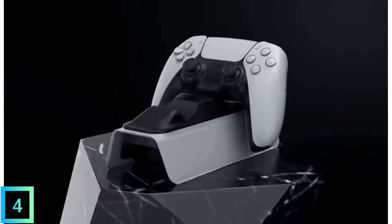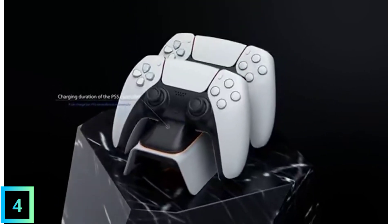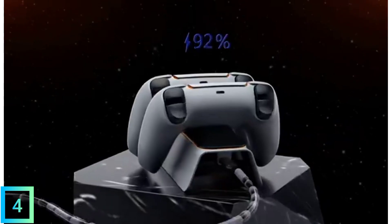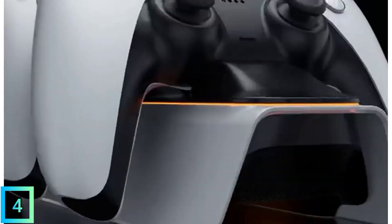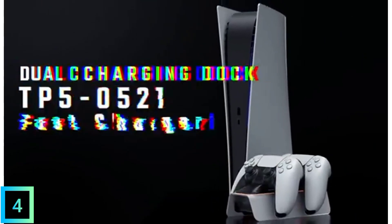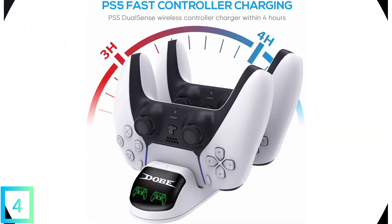It only costs $38.64. The ART Fast PS5 charging station also has several features that make it stand out. The LED on the charging station is always on, so even when it's dark, you can always find it. This indicator will also help you figure out how the station is charging. It can charge two controllers at the same time and very quickly, keeping them safe and making sure they don't get overcharged.